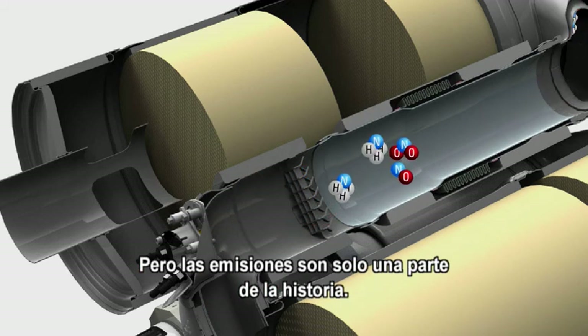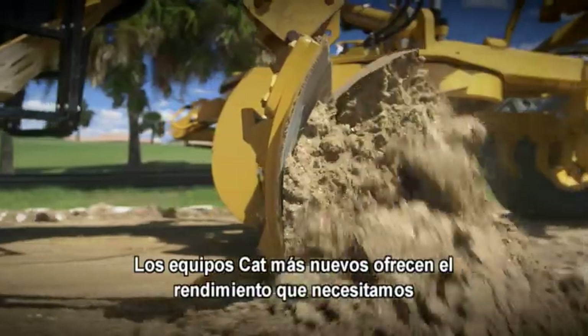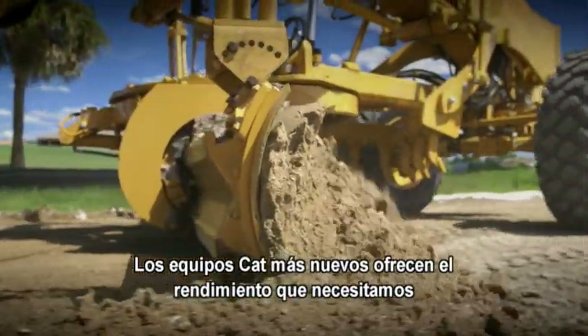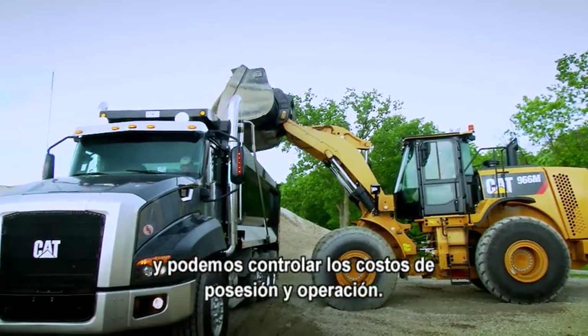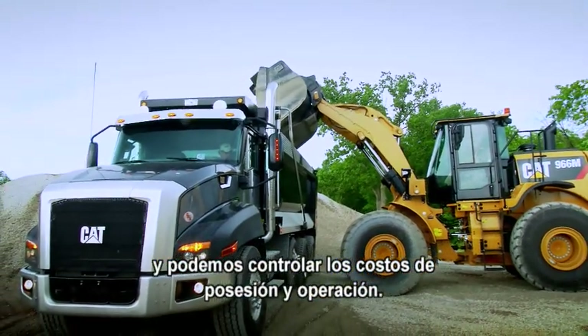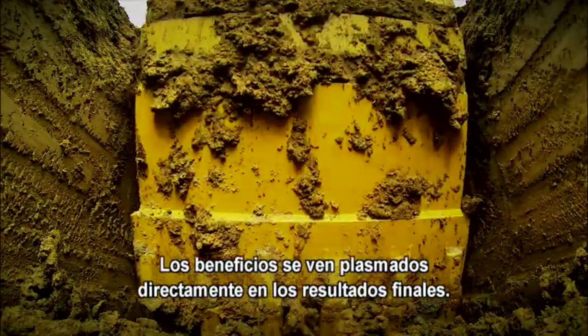But emissions are just one part of the story. The newest CAT equipment delivers the performance we need more efficiently than ever, which means we get the job done right and control our owning and operating costs. The benefits go straight to the bottom line.